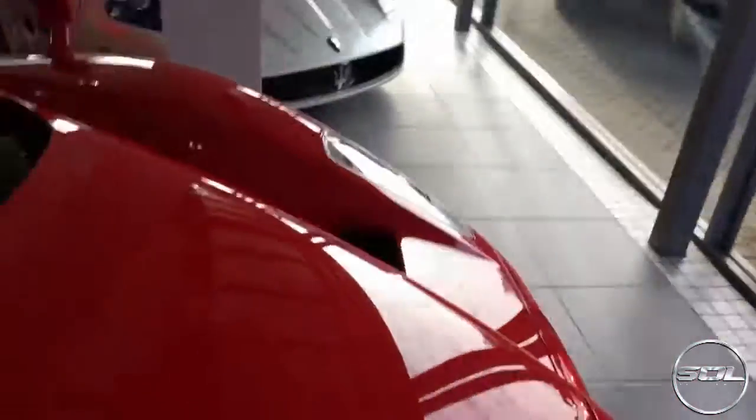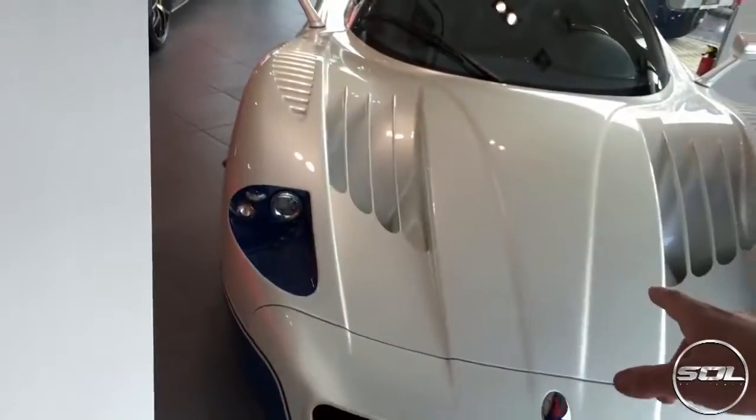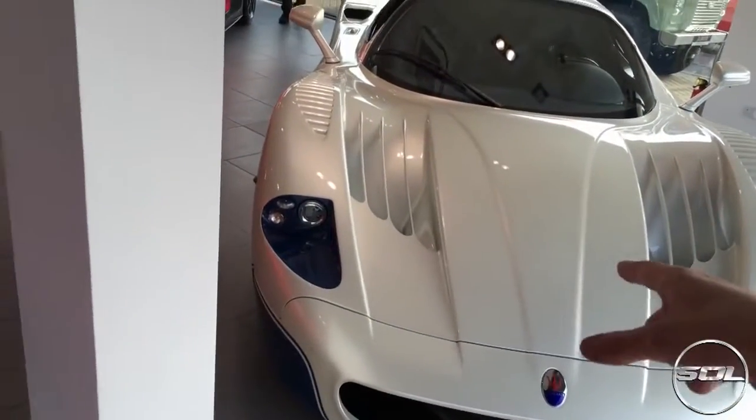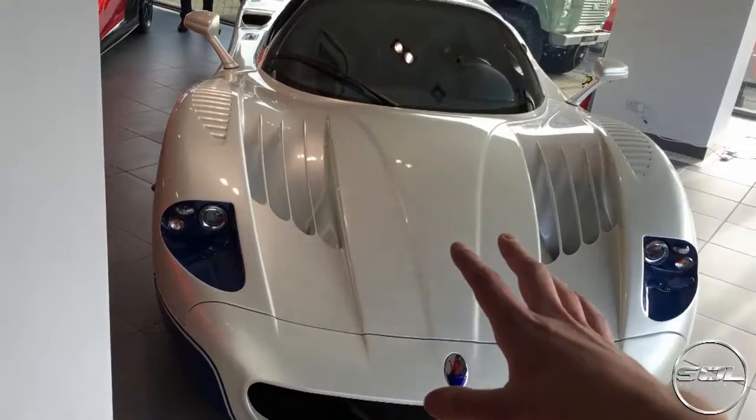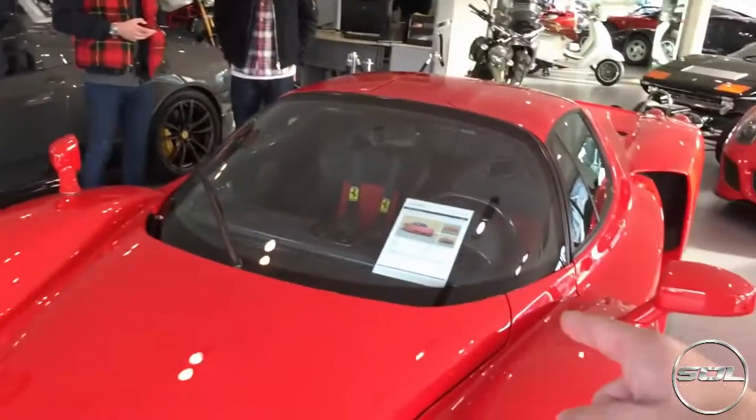This Enzo — how much is it? 2.5 apparently. 2.5 million. It says price on application here. So this is technically a million less — the MC12 is 1.4 million. It is 1.4, and the Enzo is 2.5.